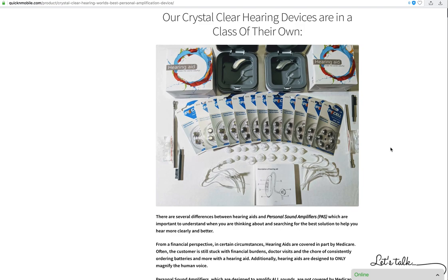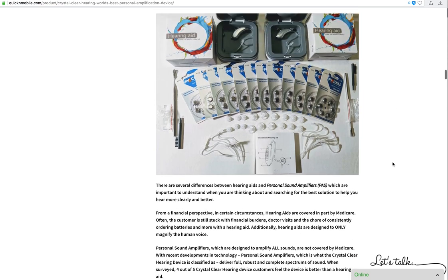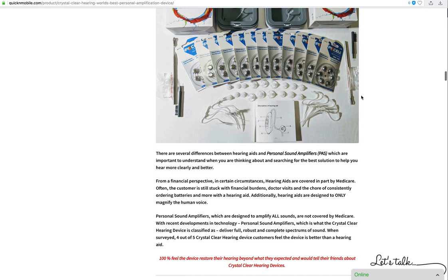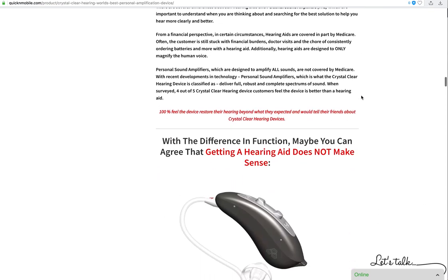Medicare doesn't pay for a personal sound amplifier, but a personal sound amplifier requires a lot less. It's lighter, you put it on top of your ear, there's a dome that goes in your ear — so light that you probably forget it's there. It magnifies all sound, so it feels natural, not artificial, stuffy, or uncomfortable. You can read more about that on our web page.